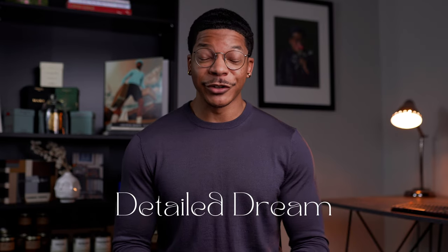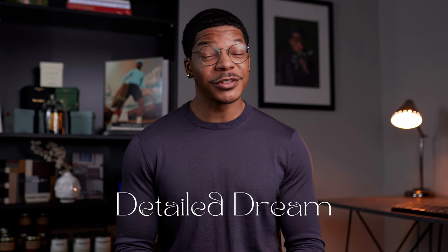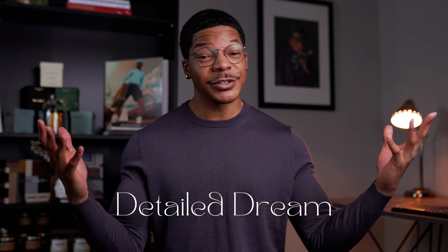Hey, what's up? I'm Rakima. Welcome to Detailed Dream, where the primary focus is to expose you to the expansive world of luxury goods for yourself and your home.